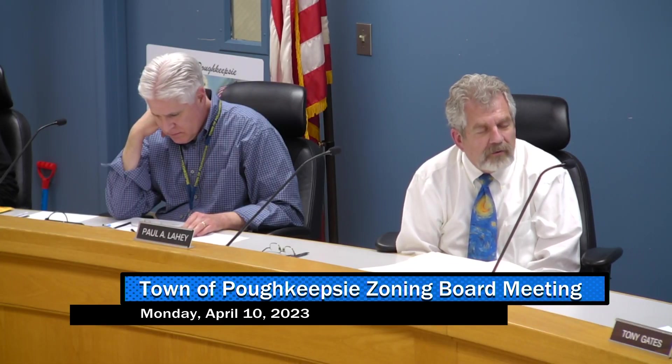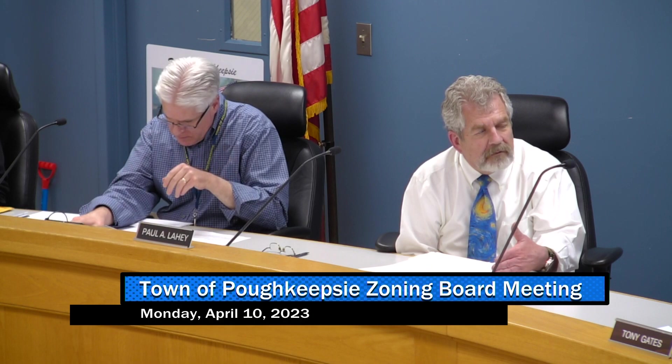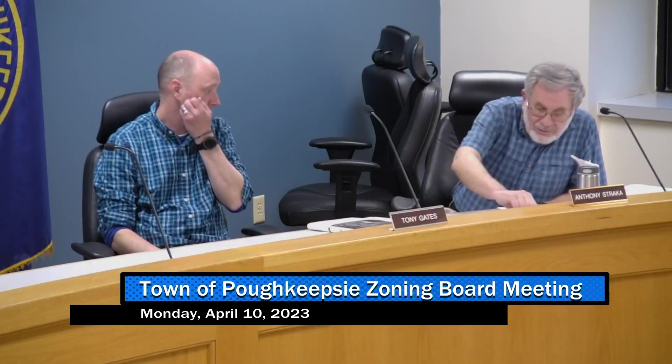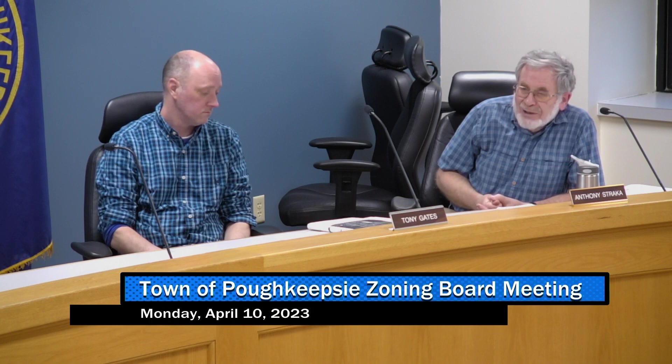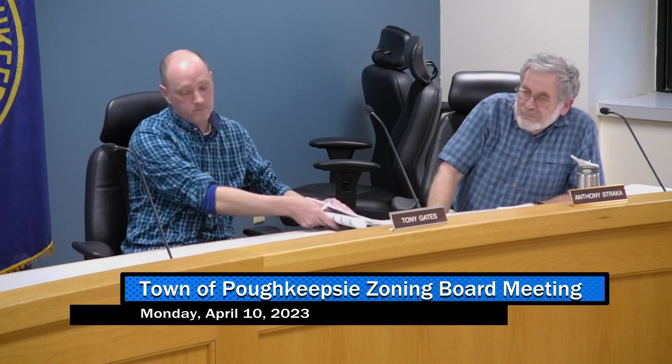The applicant wanted to use it as screening from the vehicle parked there. Do you think three and a half feet would satisfy that? I don't think we're falling on a sword over it if they really want six feet, but it's a little incongruous, that's all I'm saying.